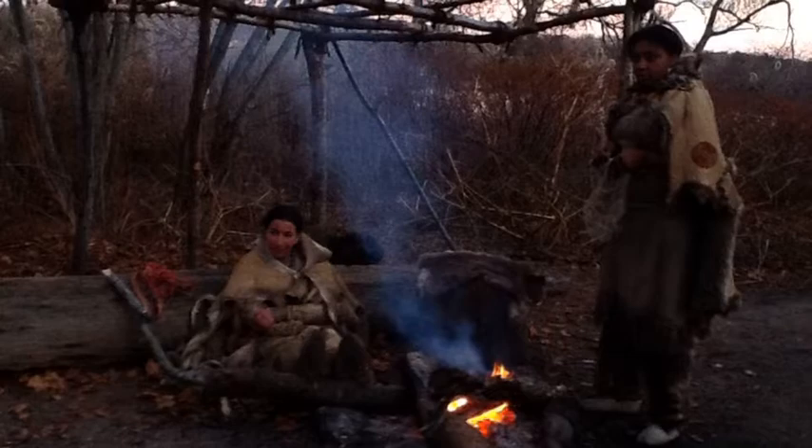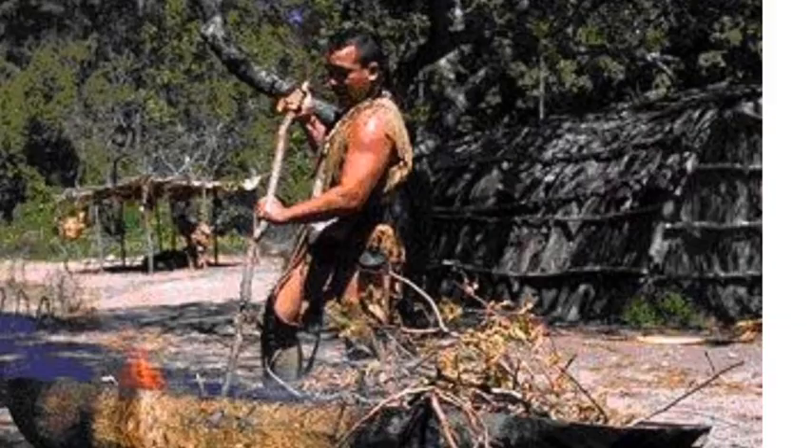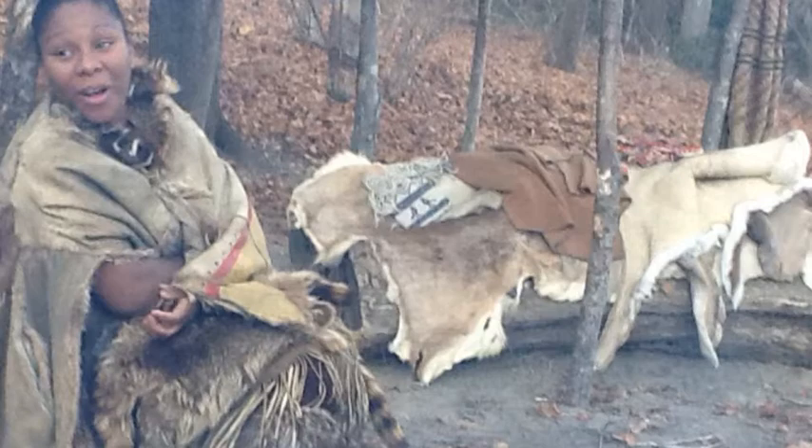This is an Anashwitu. If you look close, you can see the structure. These are my brothers and sisters in front of the Anashwitu. The Anashwitu would house up to 20 people at least.